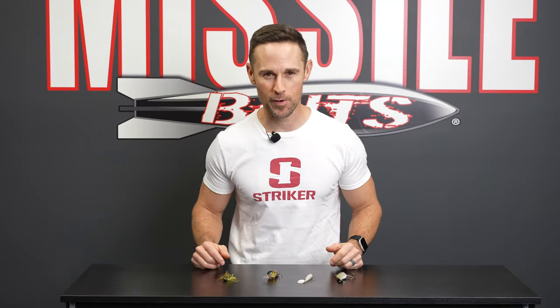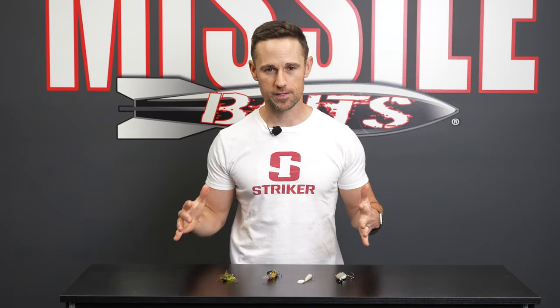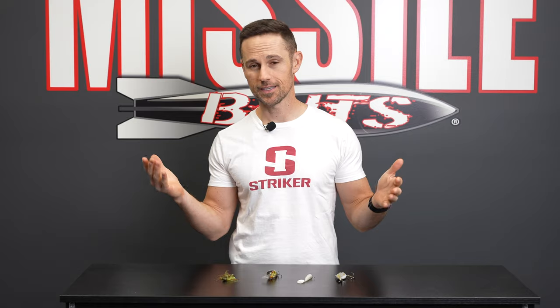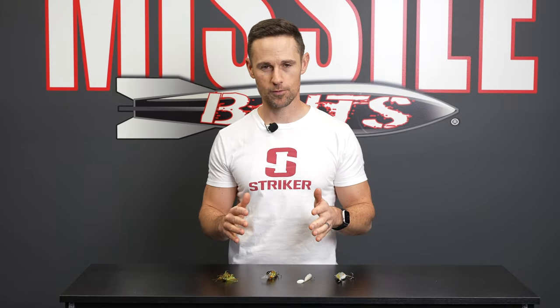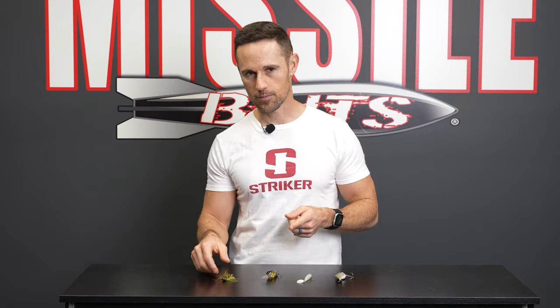Here we are in December. We are bringing you the top four baits for the month of December. Now what is going on in December? Maybe you are into hunting and you've already bagged out your big buck for the year, you're ready to get back on the water, or you don't even fool with those crazy deer in the woods and you just stay on the water. Here's your top four.